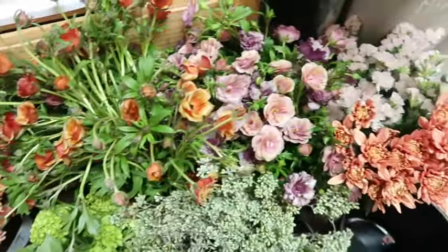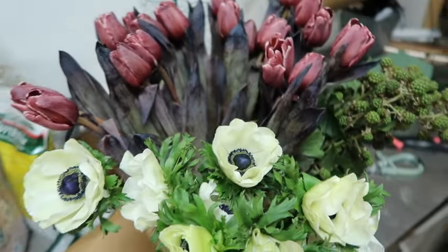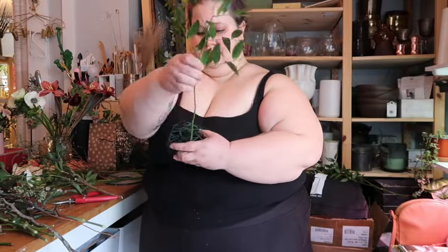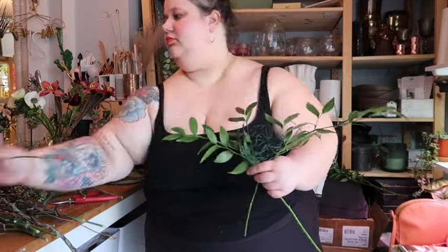Here's a peek at the color palette we're using — it's really moody and artistic, perfect for this late winter time of year. I cannot wait to get into this. I thought it'd be fun to also show you a timelapse of me building the bridal bouquet for our bride.